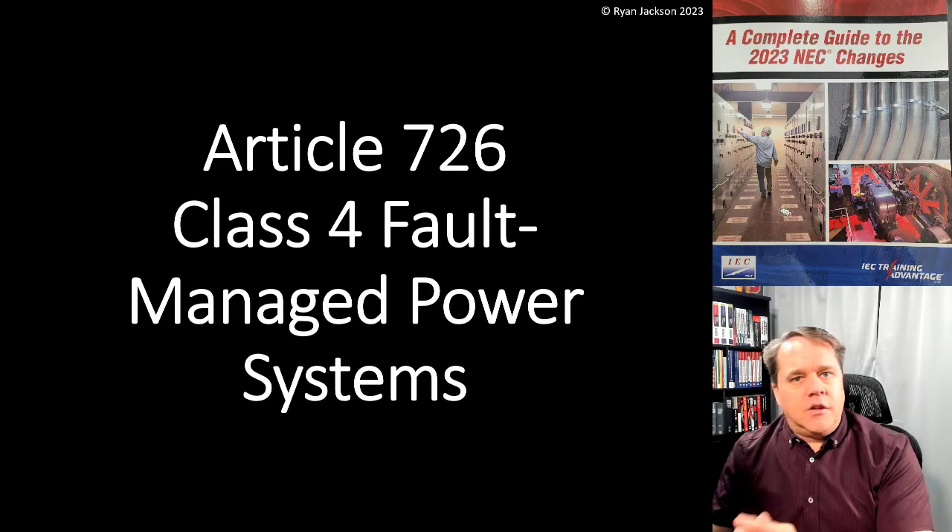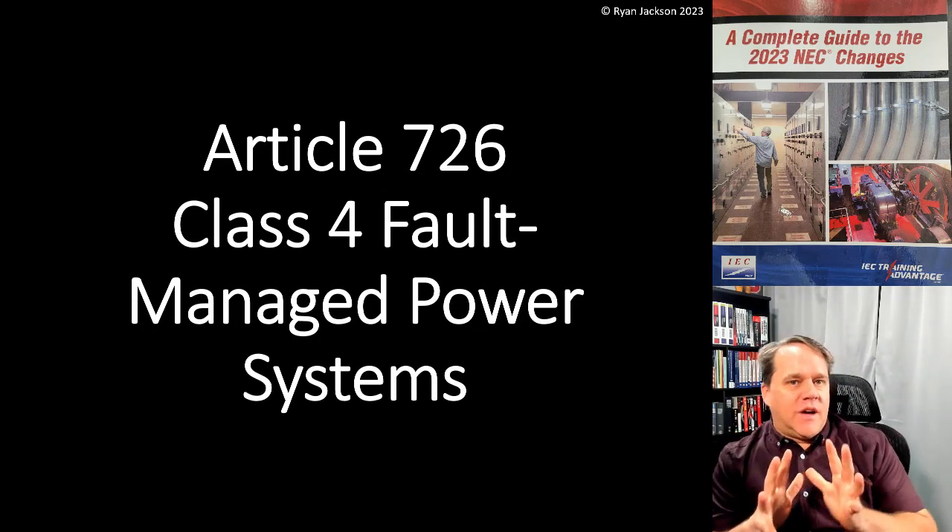Now we have a new classification: Class 4. We're calling this a fault managed power system, and I want to emphasize that terminology.